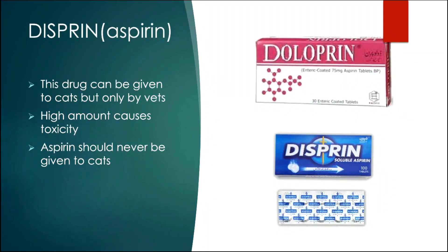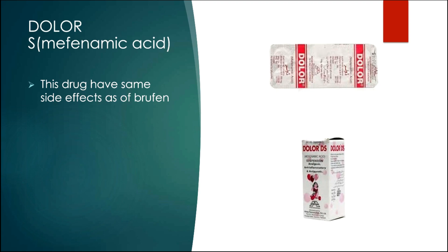The next drug is aspirin. This drug can be given to cats, but only by vets, because they know the exact amount to be administered to avoid any toxicity. Aspirin should never be given at home. Another drug is mafenamic acid, with brand names such as Dolar-S. This drug has the same side effects as Brufen.